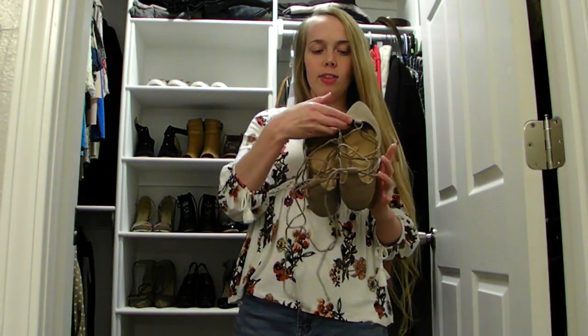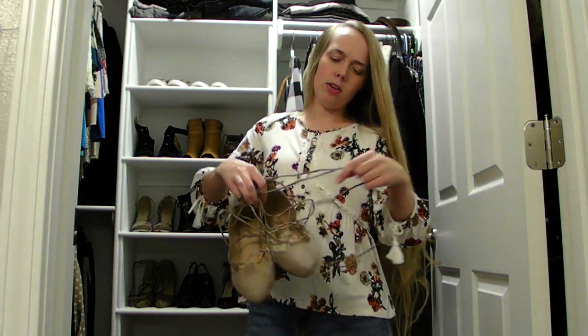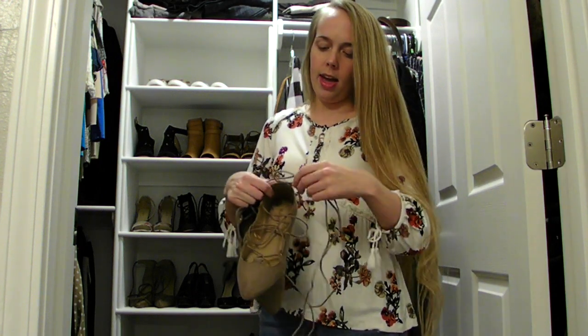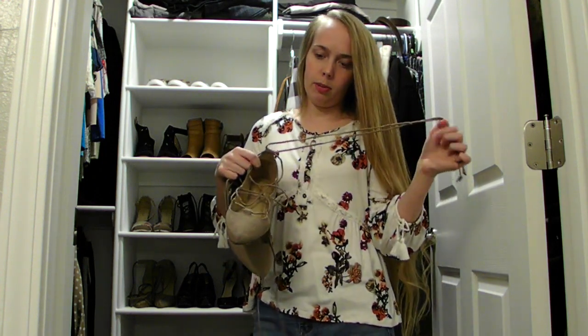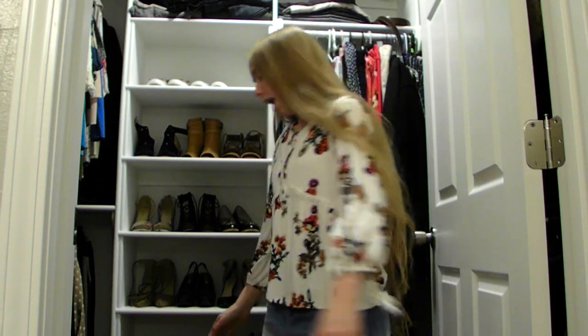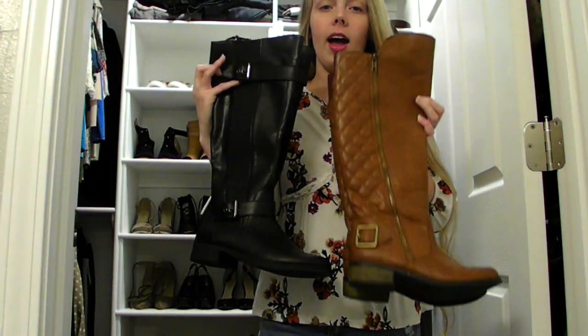I just recently found these at Old Navy and I was super excited because they were on clearance for $6.99. I don't know if you'd call this khaki or taupe, but they're a perfect neutral color that pretty much matches everything. They lace up your ankles and I just love the pointed toe look and the lace-up look. I was super stoked to find these at Old Navy for $6.99 just last weekend, so they should still be available and they probably have them in several other colors as well.